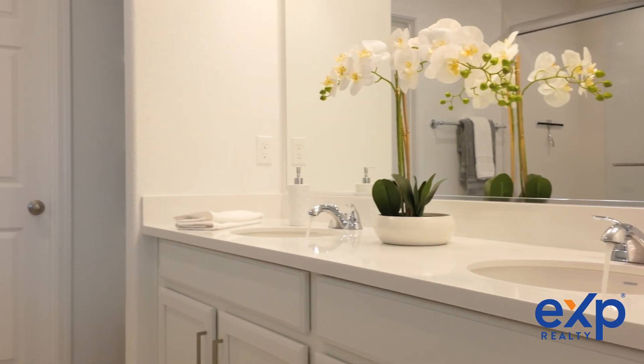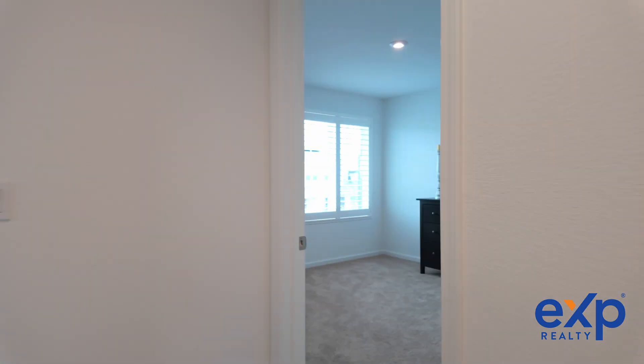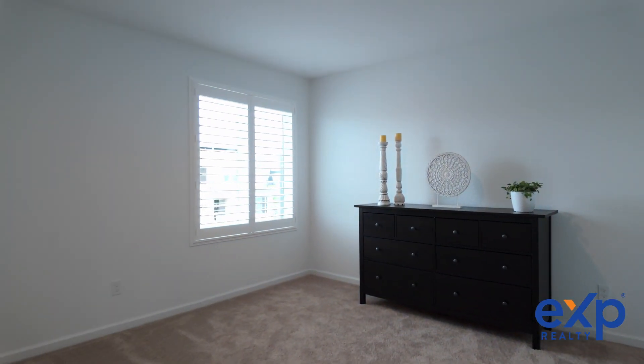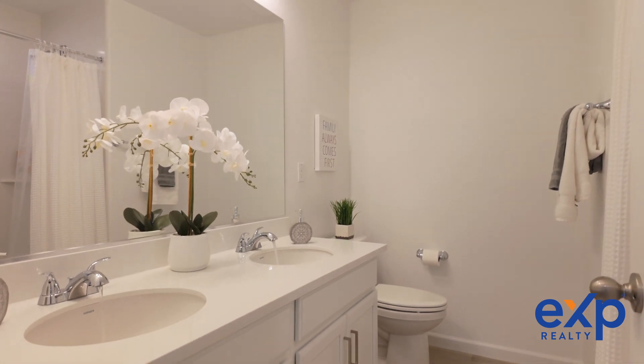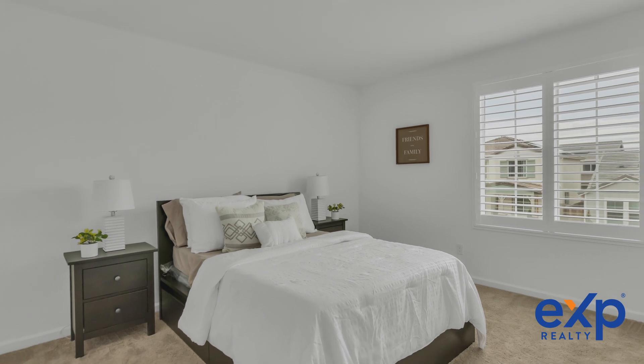This home is filled with upgrades designed to enhance your lifestyle, from ceiling fans throughout to custom window shutters and marble bathroom finishes. Every detail has been meticulously chosen to elevate your living experience.